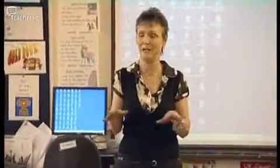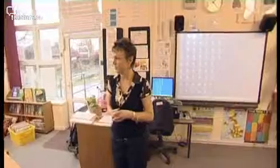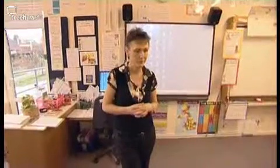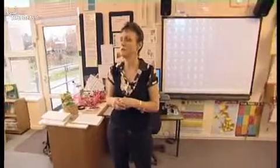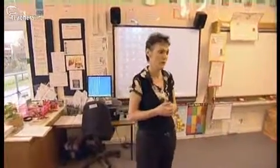Carol asks the class about where learning takes place. A pupil mentions the environmental area located outside, and Carol confirms that we learn all the time in many different places. She tells the class: by the end of this lesson, you should learn how to improve your ability to take on new learning.